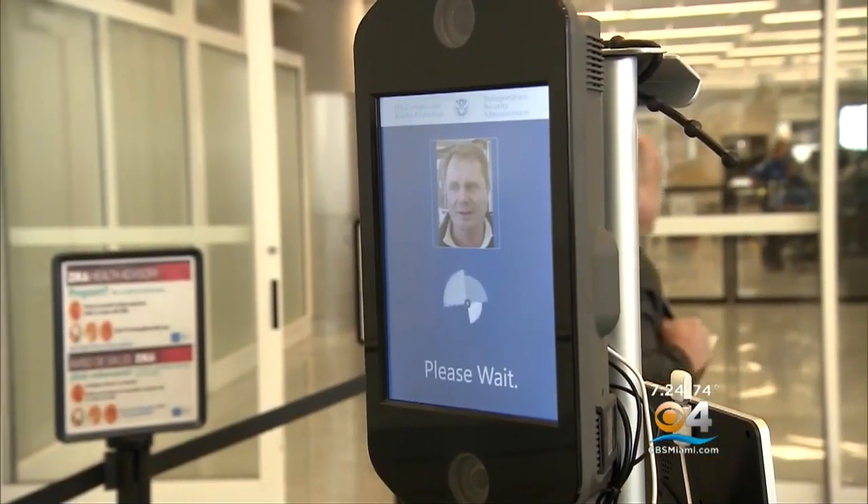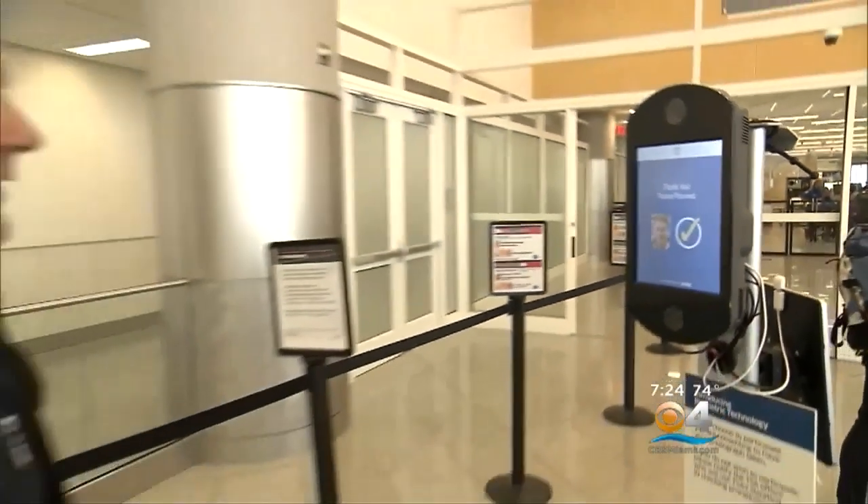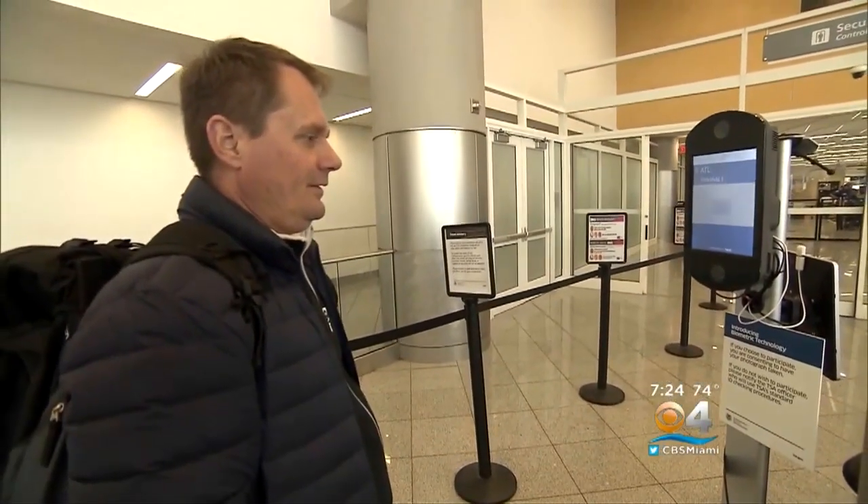"How big of a threat to people's privacy is this biometrics program?" "It's a massive threat, and I don't say that lightly. What the program is doing is making it commonplace to use your face as a digital ID." U.S. citizens can opt out of having the airline collect their photograph and transmit it to CBP.